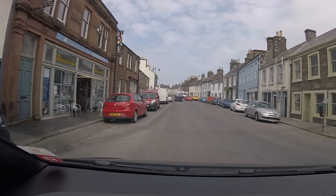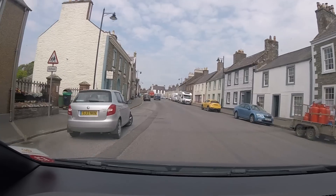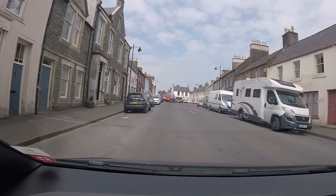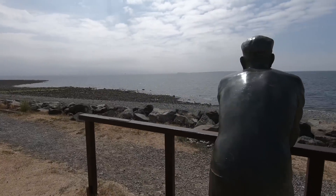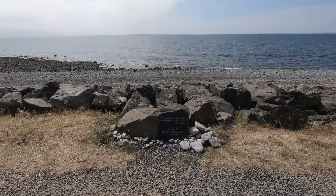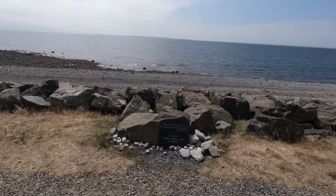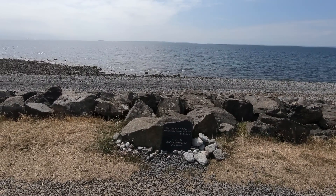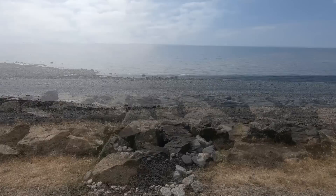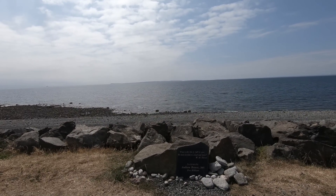We're on our way to Port William now — very warm at the moment, suddenly got warm. What is this life if full of care, we have no time to stand and stare. I don't think we've done much standing and staring, really — we're busy going around.